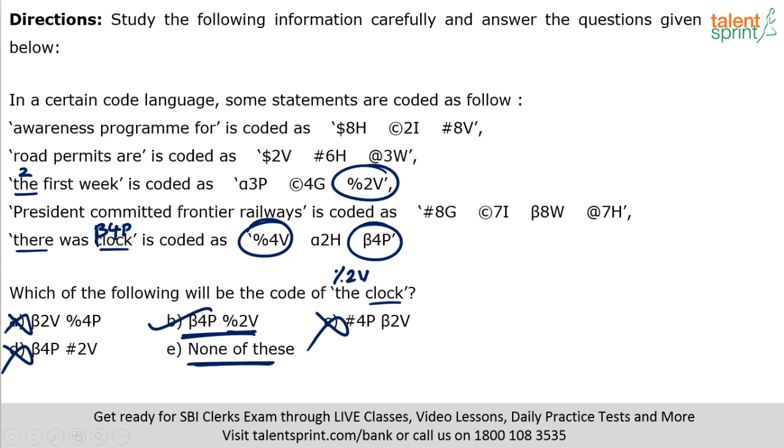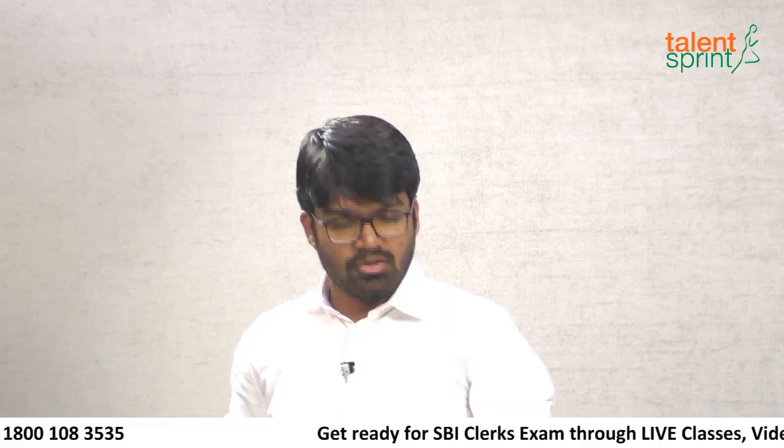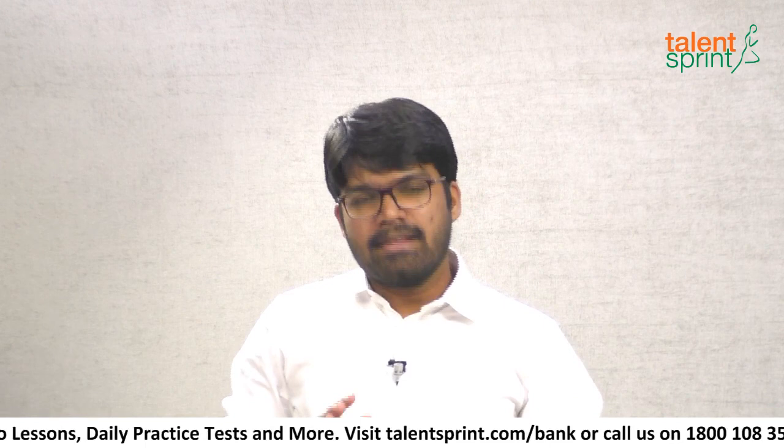We're done with two sets — both had unique logic behind them. Here's the third one. Again, there's no standard method to arrive at the answer — it's all trial and error. I'll present this for about 45 seconds. The phrases are: 'never try to bluff,' 'extra need in mount,' 'train way fast all,' 'tree air,' 'clean may.' Each is coded with a symbol, a number, and a letter. Try to figure out the logic.